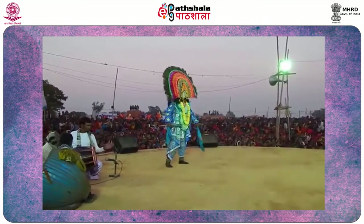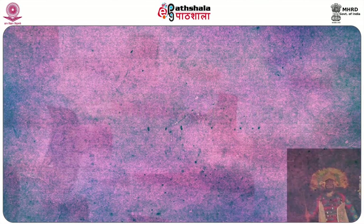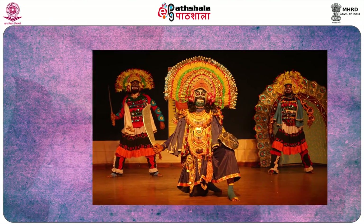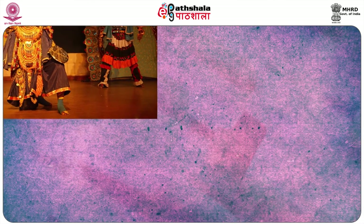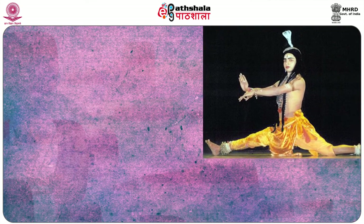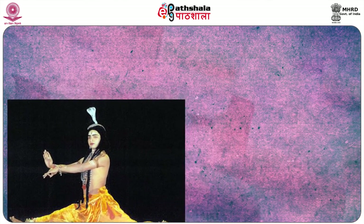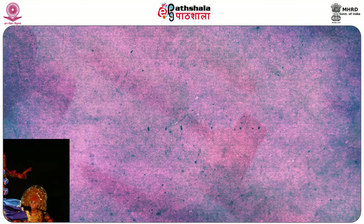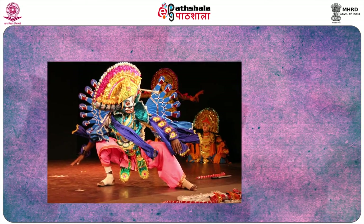Now I will discuss the technique of Chow dance of Puruliya. The basic posture of Chow dance is a half seated position with knees widely open at right angle to the spine. The upper portion of the body should be vertical. The whole attitude reflects a pure tandava or masculine style. Artists exhibit movements according to the character being enacted, and movements are also chosen according to the mood of the performance.